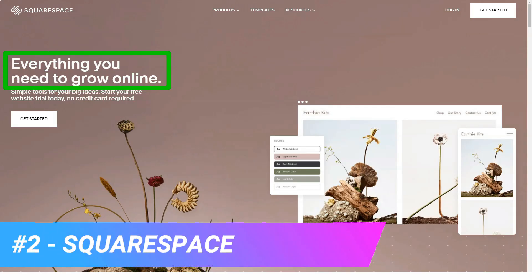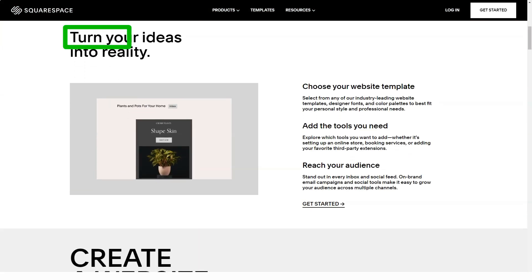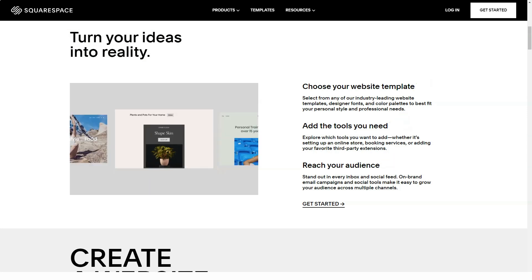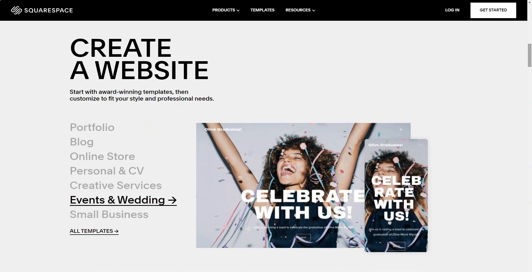Now, about Squarespace. Squarespace has been one of my favorites for a while and making this review has done nothing to change that. It's not the cheapest option out there, but if you're trying to build a site and even make some money off it, I'd say go for Squarespace. It is a powerful and versatile system and definitely worth your attention.